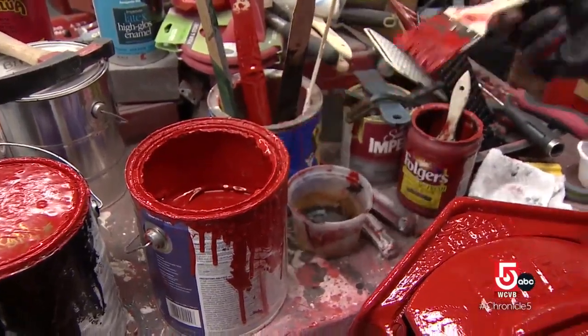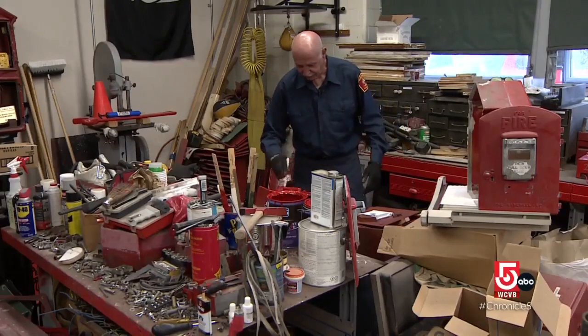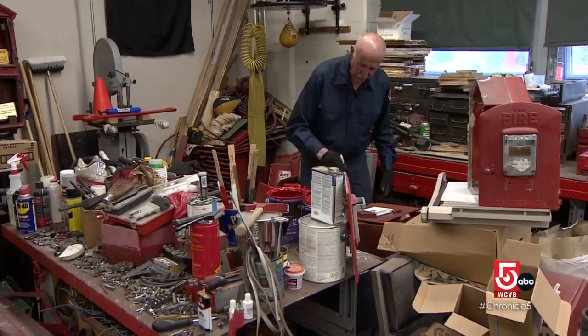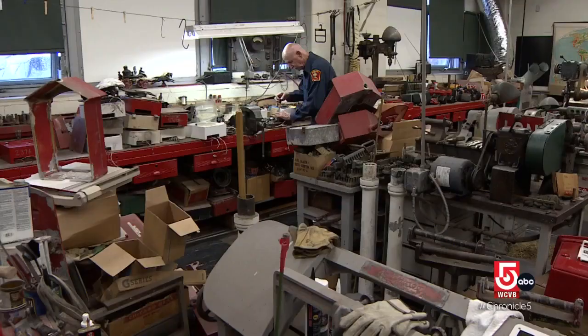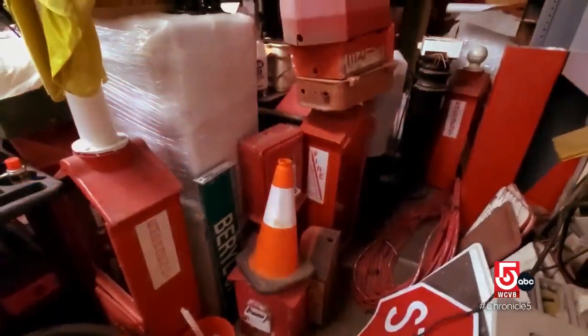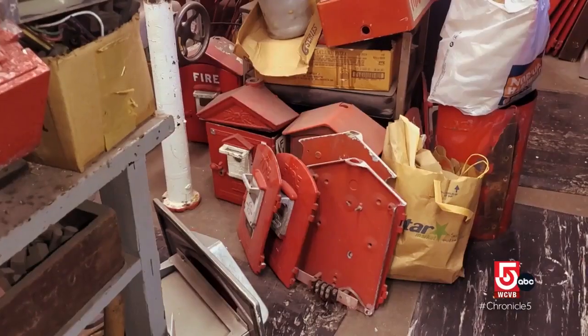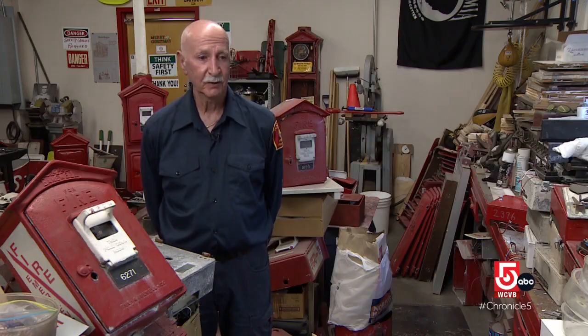But a system as old as this needs the occasional tune up. We maintain them with paint. We have a crew that goes out and will paint them, because if the boxes don't look good, we don't look good. Mario Colucci runs a mash unit of sorts for injured call boxes. His workshop — a mad jumble of fire engine red. I'm the guy over here that fixes them, repairs them and gets them in order.